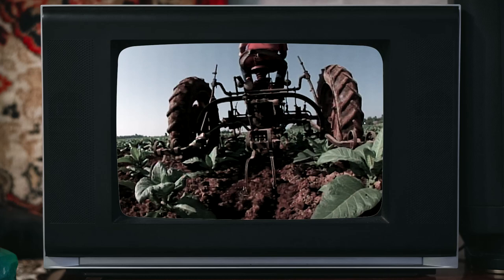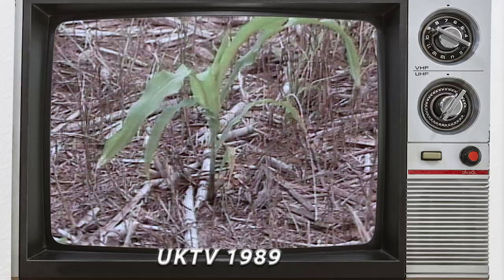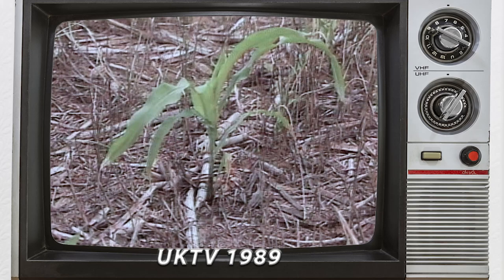Using weed control was fantastic — it changed everything. It changed the fact that you had to till, and it changed the fact that you could cover large acreages in a short period of time rather than using a small cultivator with all the things that went wrong with that.